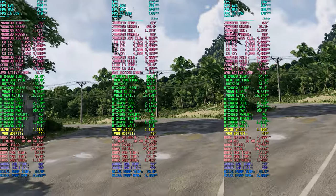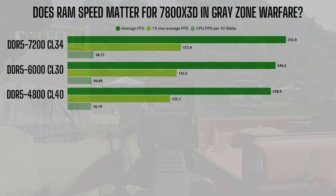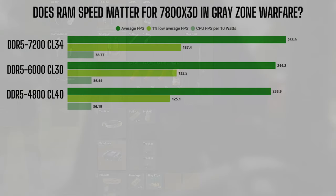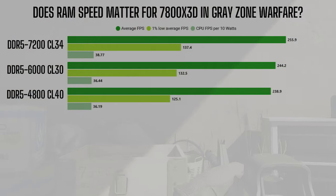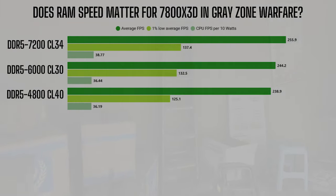Looking at the numbers, there isn't a significant difference, but there is a visible difference for sure. The FPS increase from DDR5 4800 to DDR5 6000 is around 2.22%. The increase from 4800 to 7200 is around 7%. The increase from 6000 to 7200 is about 4.79%. The price difference from 4800 to 6000 is probably like $100 versus $115 if you want to find a good set, and the difference from 6000 to 7200 is maybe another $15. So we're talking around 240 FPS at worst for the cheapest RAM and around 255 FPS at best with the best RAM.